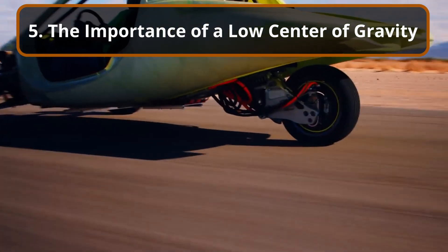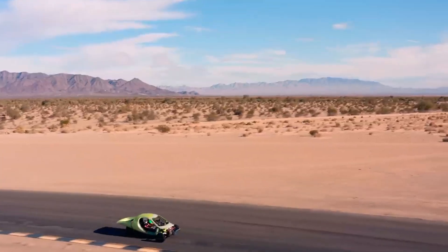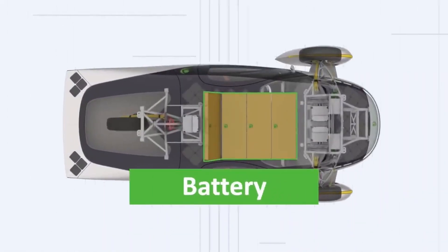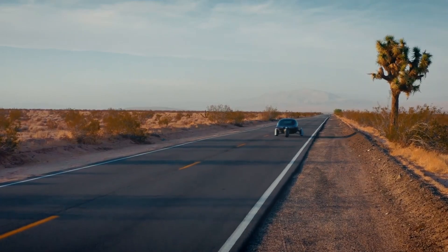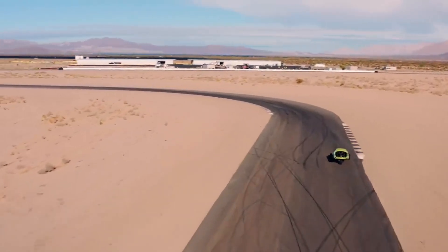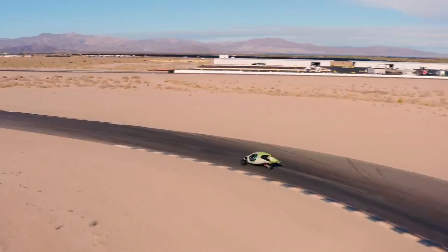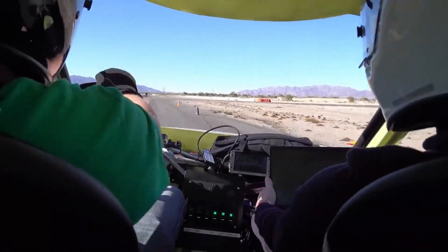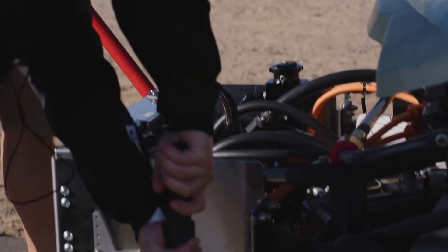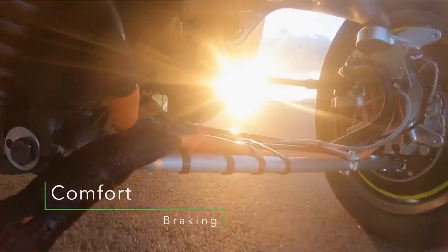Section 5: The importance of a low center of gravity. The low center of gravity in the Aptera SEV greatly enhances stability. Thanks to its lightweight composite materials and the strategic placement of its battery and other heavy components, Aptera's vehicle sits low to the ground. This design helps reduce the risk of rollover, a common concern with higher-profile vehicles, particularly when encountering potholes or making sharp turns. A low center of gravity also means that the vehicle's weight is distributed more evenly across its three wheels. When one wheel encounters an obstacle like a pothole, the rest of the vehicle's weight remains centered, minimizing the chances of the vehicle tipping or becoming unstable. Aptera's design thus reduces the forces acting on the vehicle during sudden impacts or uneven road conditions.